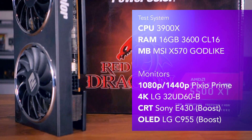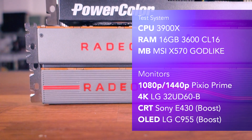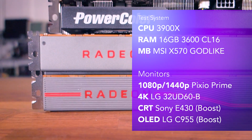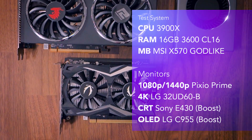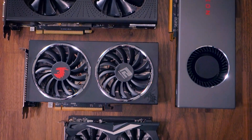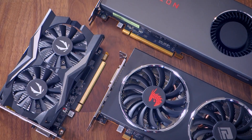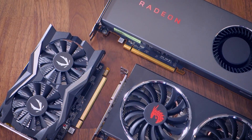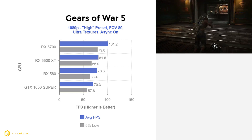For the gaming benchmarks, my test rig consists of the Ryzen 9 3900X with 16GB of G.Skill RAM at 3600 MHz CL16 on the MSI X570 Godlike with the latest available BIOS. I'm comparing the 5500 XT against the Zotac 1650 Super on the Nvidia side, the Sapphire Nitro RX 580 on the AMD side, and I also threw in the RX 5700 non-XT to show the performance increase if you decide to spend a bit more.